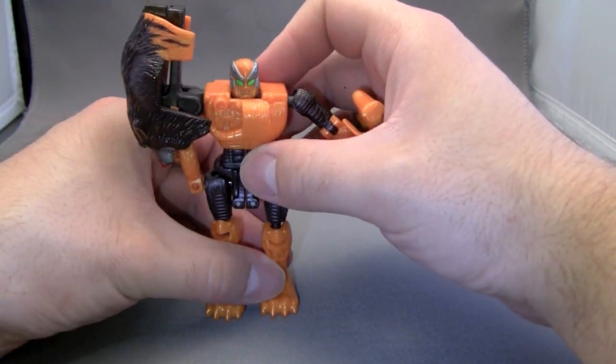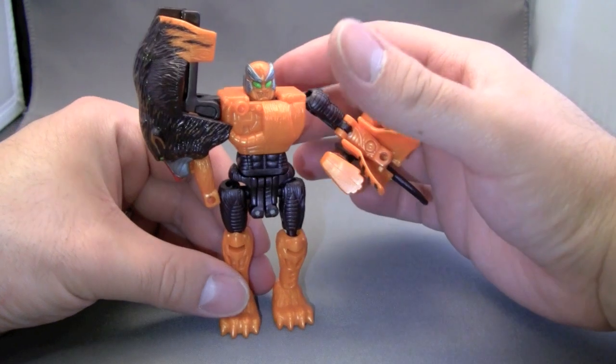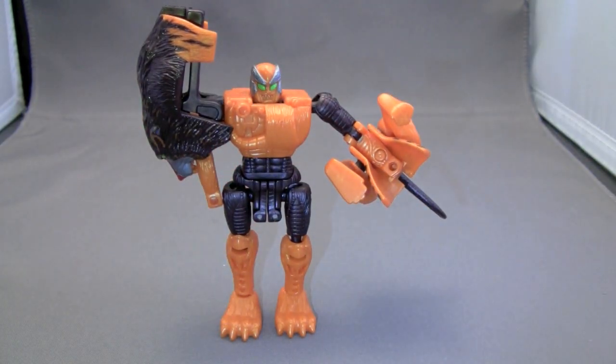Does this belong in your collection? That's really up to you. I really like this figure — you might not.